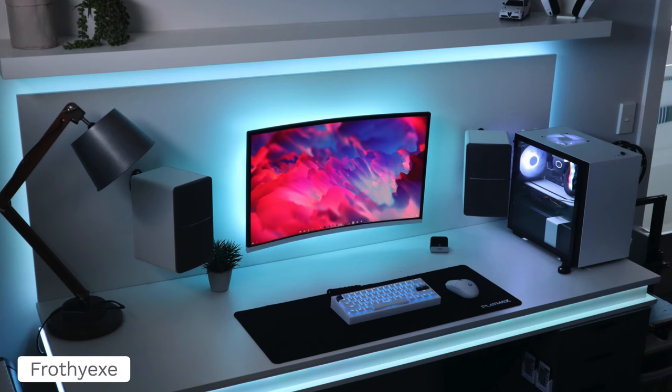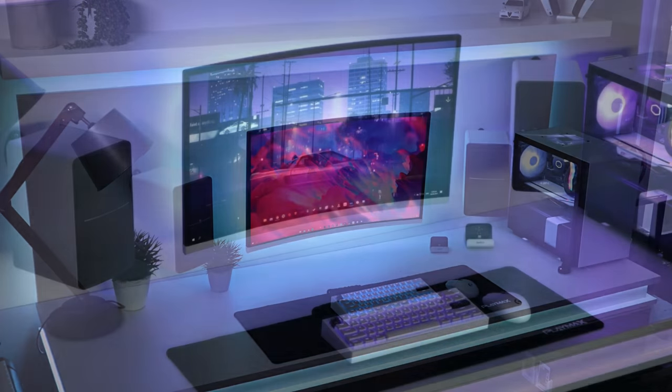Now we got Frothy with another clean looking setup. This is kind of like a render, almost — it's that clean. This is the stuff that inspires me. When I see a setup that looks so clean that I'm like, is that a real photo? Is that a real setup? It just makes putting these together that much more enjoyable for you guys.